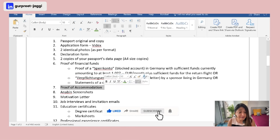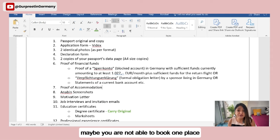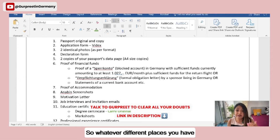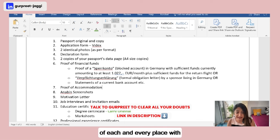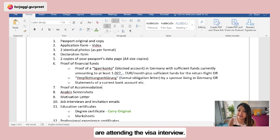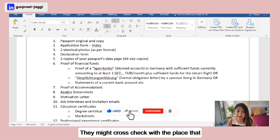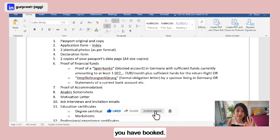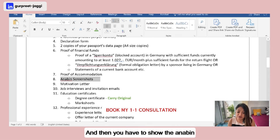You also need proof of accommodation for 12 months. If you can't book one place for the full year, show booking confirmations for each different place covering the entire year. Very importantly, make sure all bookings are active at the time of your visa interview — do not cancel any booking beforehand, as the visa officer may cross-check with the accommodation provider.